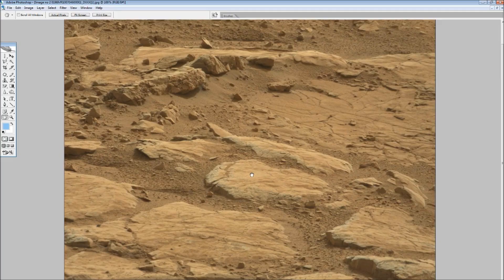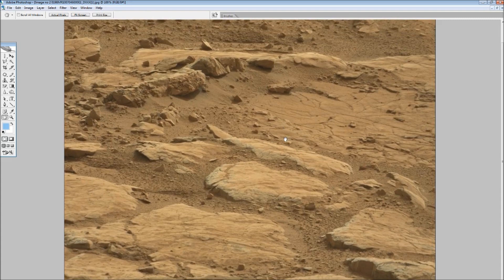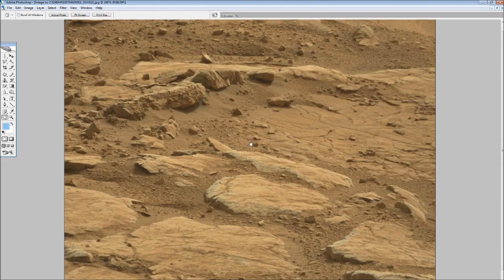Hello guys, welcome back to my channel Mars 4 and Barnsie. I hope everybody is doing okay. I am just going back to Sol 198. I have done a video on this particular Sol before.